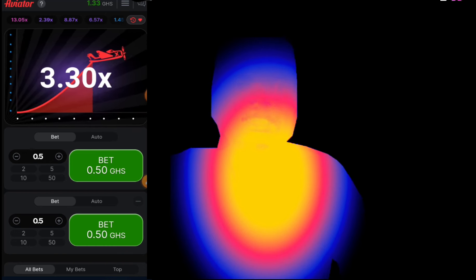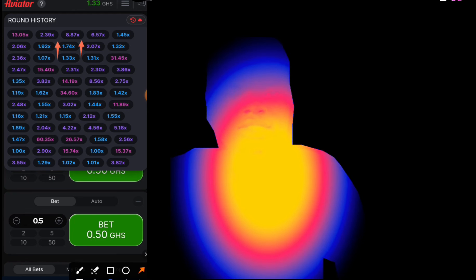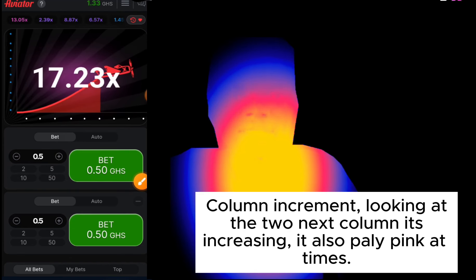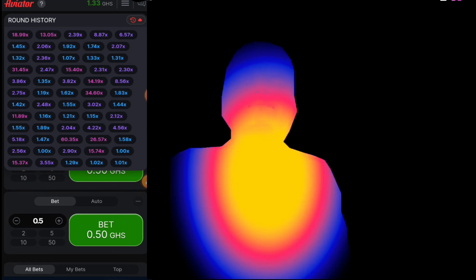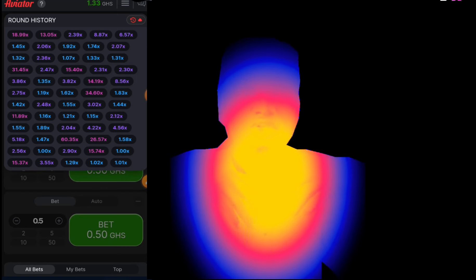Go strictly according to the strategies I'm showing you and you will never regret it. The next one is increment of columns — the next two rounds will come with a pink; one of them will come with a pink. It is called column increment. Looking at the two next columns, it's increasing — it will also play with a pink, so just take note of it.